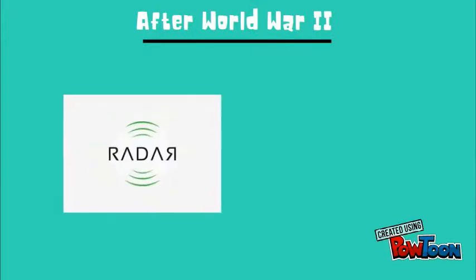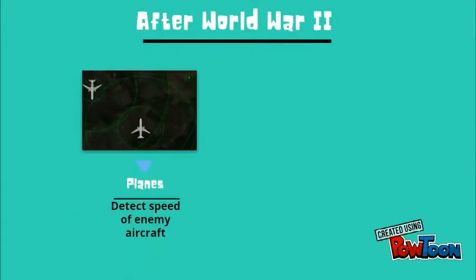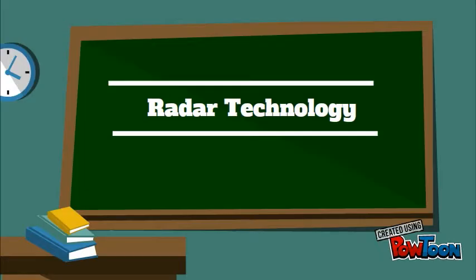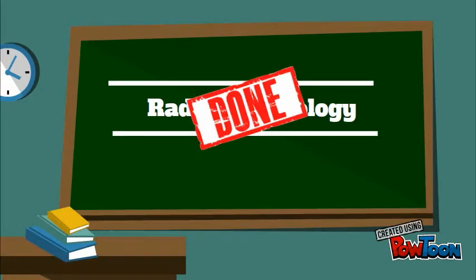In addition, both radar and sonar technology are used for detecting the location and speed of enemy aircraft or submarines. Now that we have discussed what radars are, we will now talk about sonar technology.